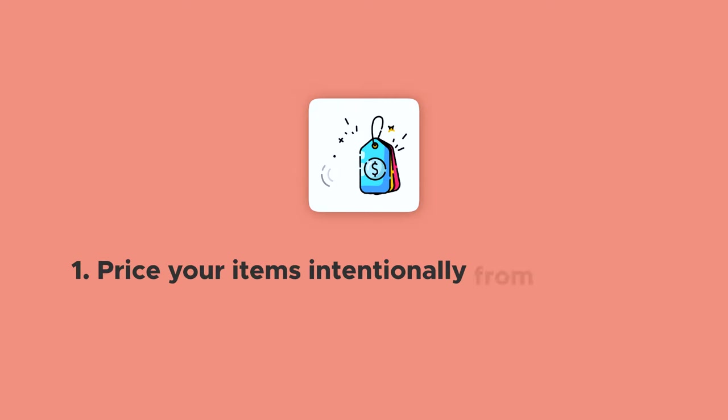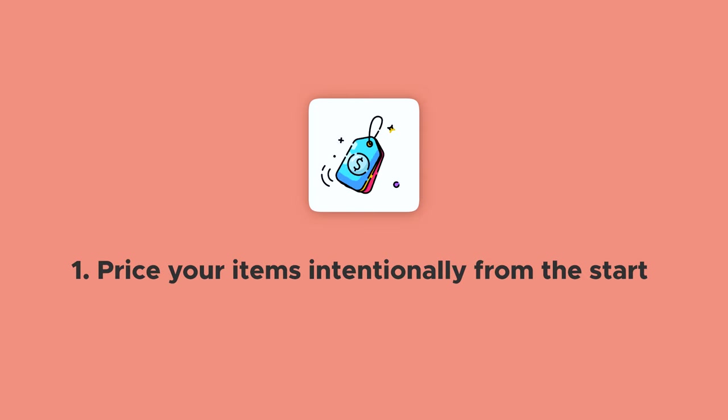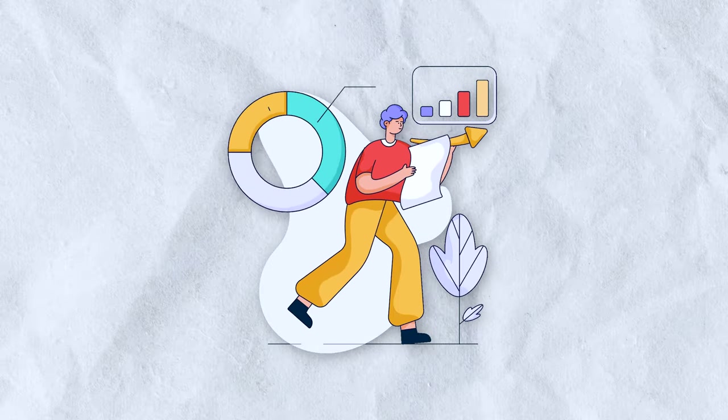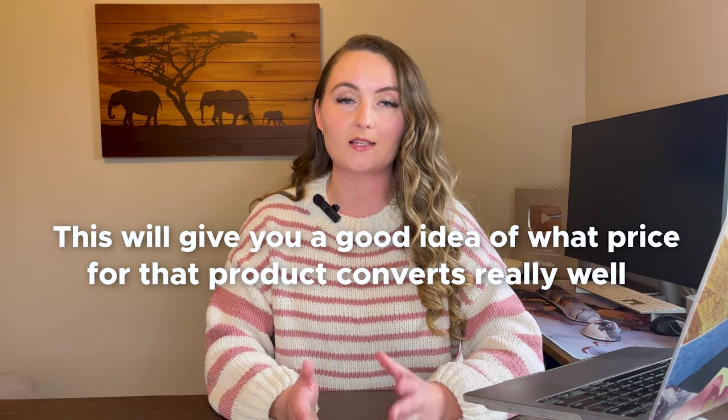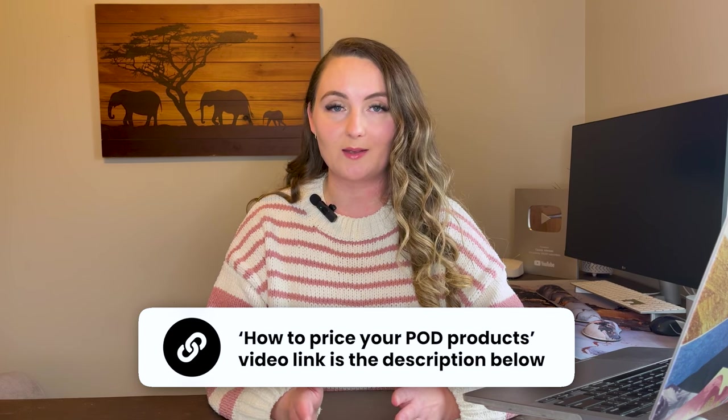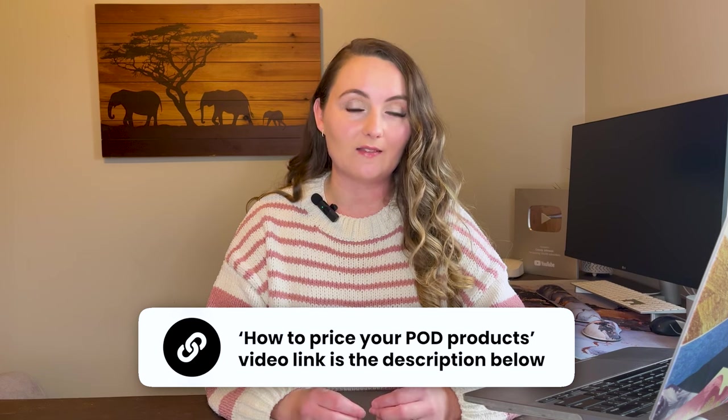Now that you know my big mistake of how I lost $6,000 in profit, let's go over some ways you can avoid this yourself. Number one is pricing your items intentionally from the start. This is a mixture of doing competitor research on stores selling the exact same type of product — find five or ten stores that have done really well selling sweatshirts and see what price they sell for. Then take that information to find a price that's not only competitive but also profitable for you as a business.